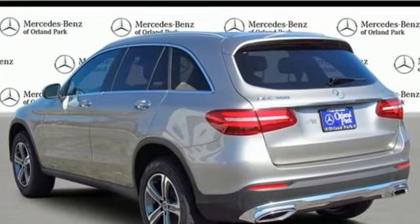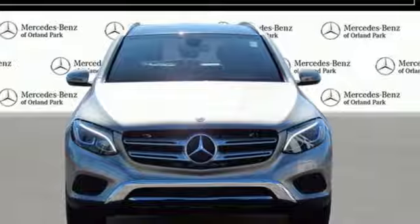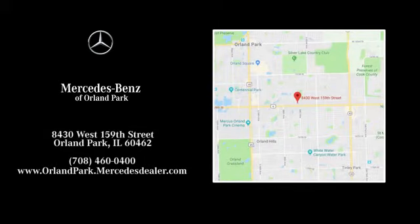Mercedes-Benz keeps setting the standard and driving forward. Hurry in today and see it for yourself. Dream big with Mercedes-Benz of Orland Park. We're located at 8430 West 159th Street in Orland Park.